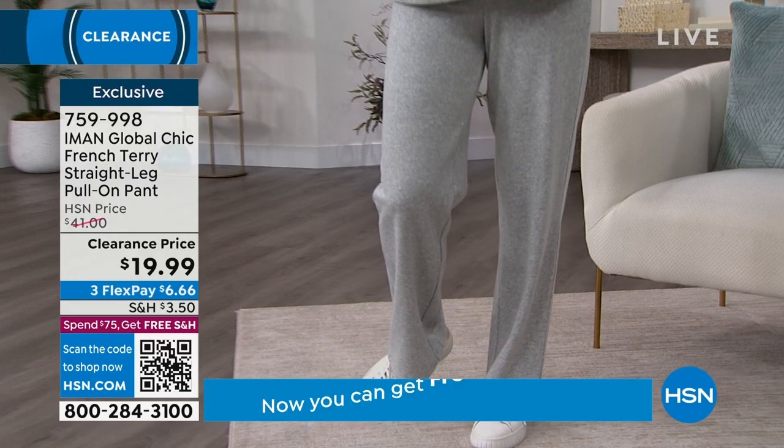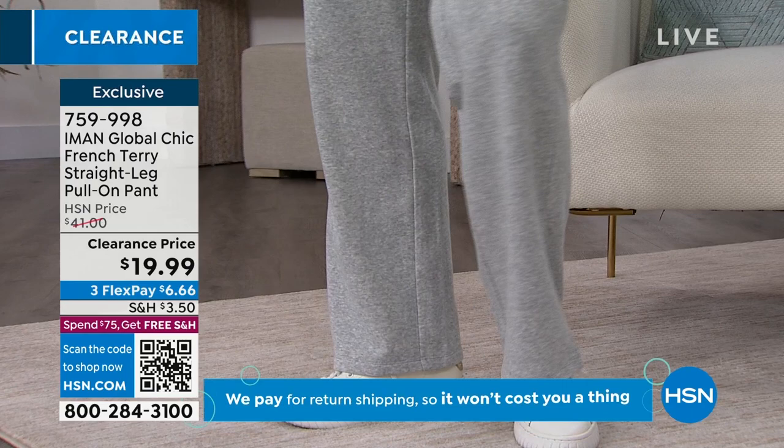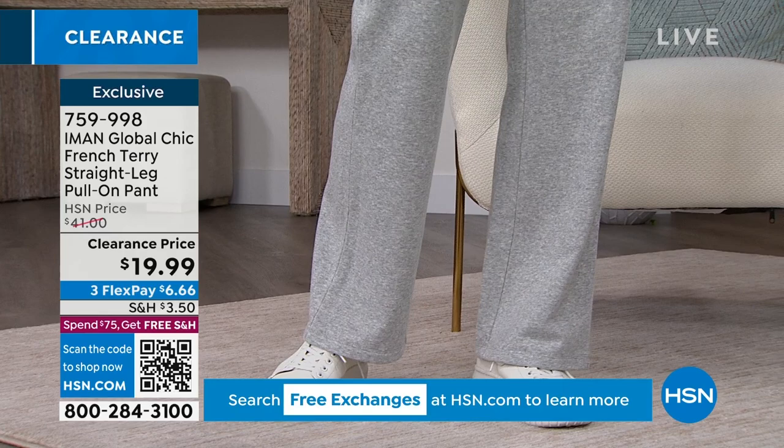Have you ever gone to somebody's house over the weekend and thought, what am I going to wear in the morning? I'm a homebody actually. Well, it would look very cute at home too. All right, now we're going to move on to the pants. Obviously you can wear these separately if you'd like to. We have extra small to 3X — both of these are on sale. With FlexPay, it's $8.33 for the jacket and $6.66 for the pant. For about $15, you can get this entire outfit and pay it off in three months.